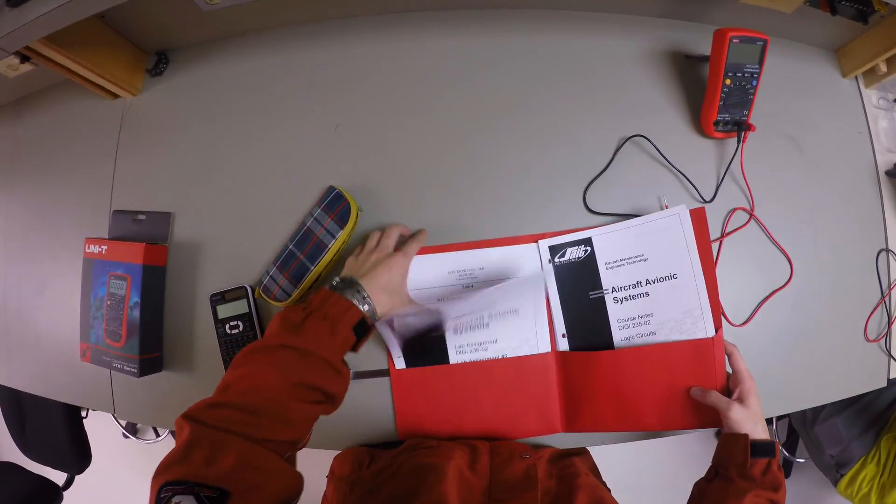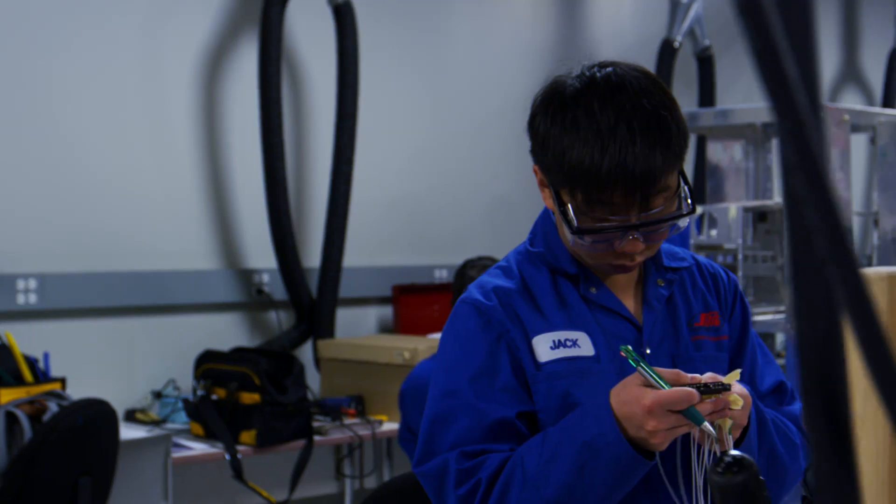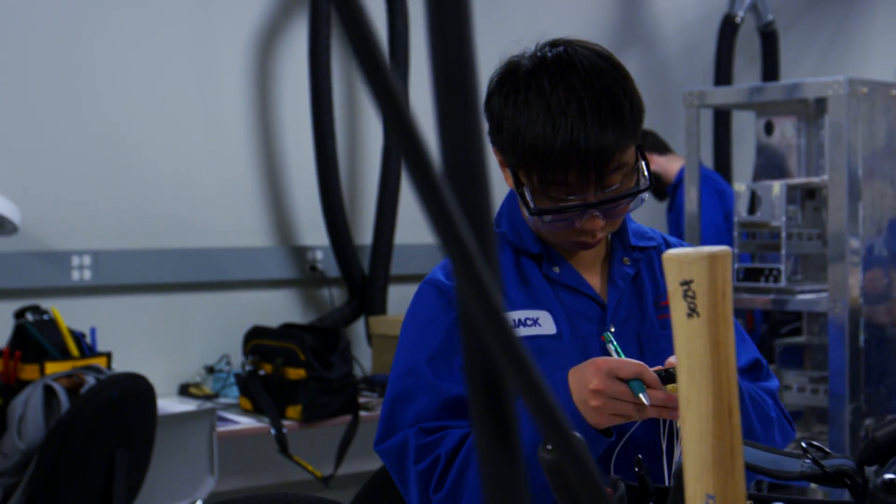SAIT grads are our number one pick when looking for new employees. The program is very well done, and when they do come out of SAIT, they've got the technical knowledge that we're looking for.